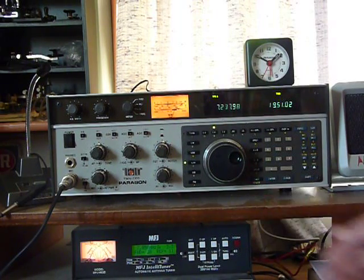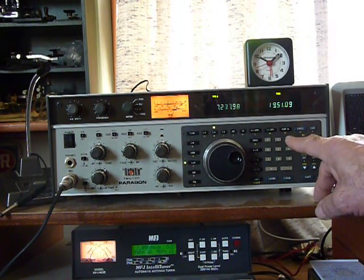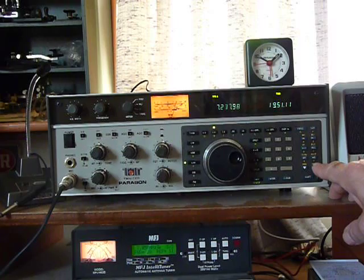Let me try again for some of our other net controllers. WB0IQK, Mark, are you on frequency? This is W9DCQ.